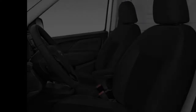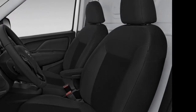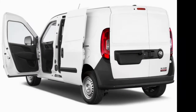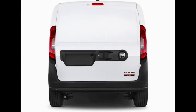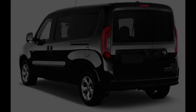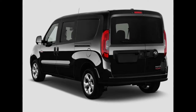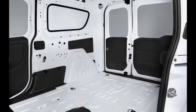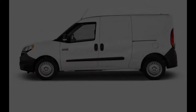Two distinctive Pro Master City bodies — Tradesman Load and Traveller Wagon — each of which is offered in base and SLT trim levels. This year, the main difference of note is a recently standard rear-view camera and an overhauled sound framework. All versions of the Pro Master City utilize a 178-horsepower 2.4-liter inline four motor that sends power to the front wheels by means of a nine-speed automatic.